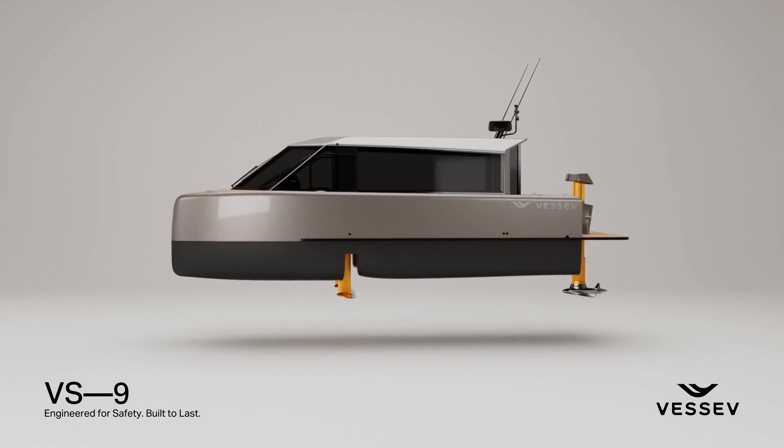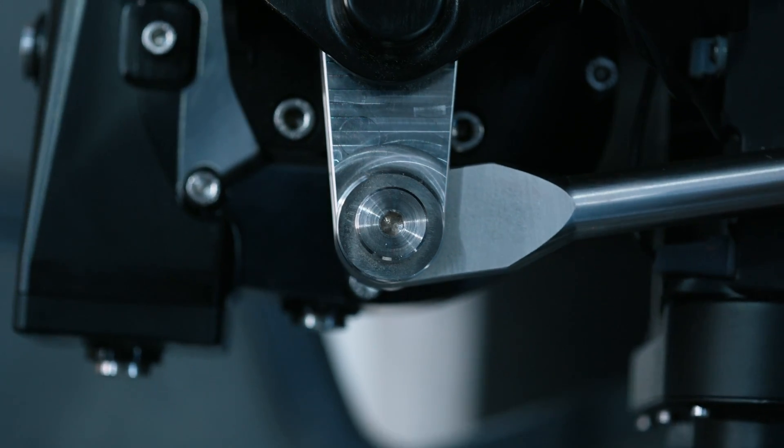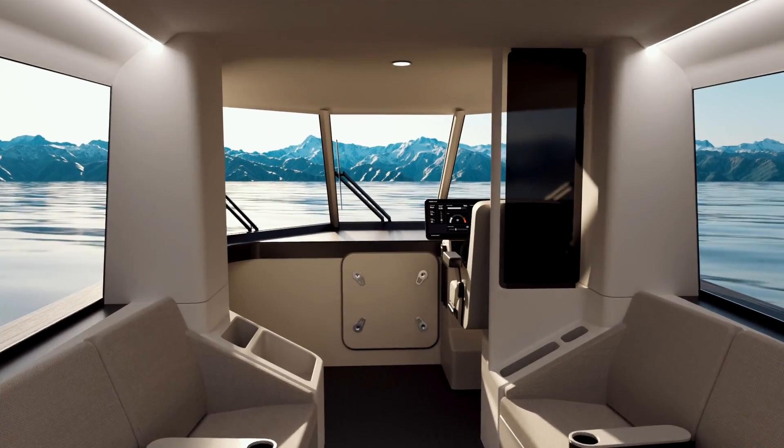The VSI is an entirely new class of vessel. It combines the latest advancements in carbon fibre, hydrofoiling, electric vehicles and robotics. We designed this vessel from a clean slate of paper. We targeted safety, reliability and the ability to move passengers at an amazing price point.